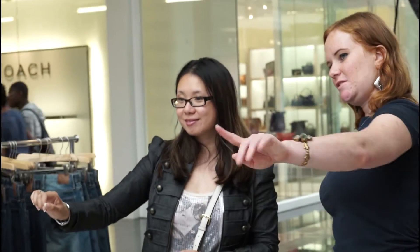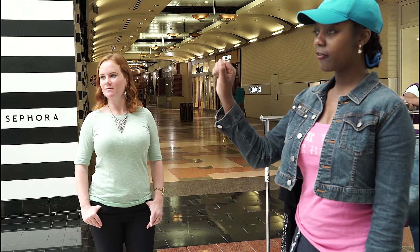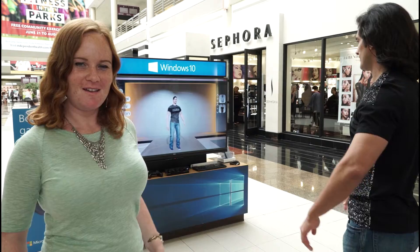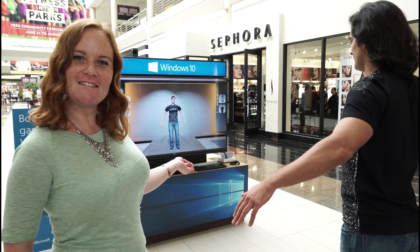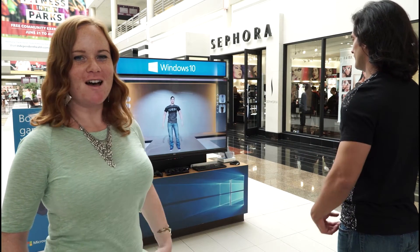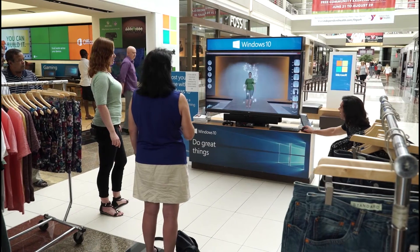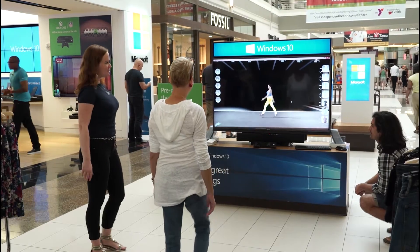We're here at Walden Galleria outside of Buffalo, New York and we've partnered with Microsoft Store right here. So thanks very much to them. We're using their hardware, their large screen TVs here and the Kinect camera for the gesture control. So people can try on clothes and actually manipulate the user interface with their gestures and also make the avatars move like they're moving.